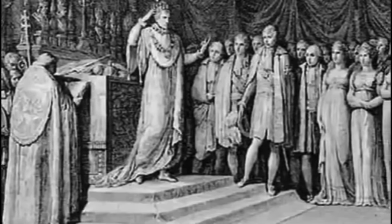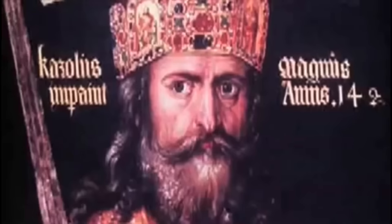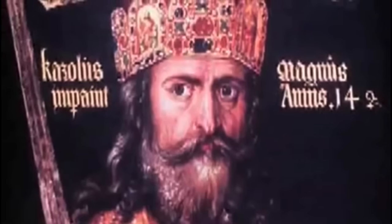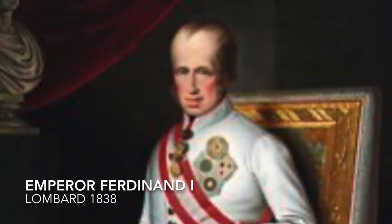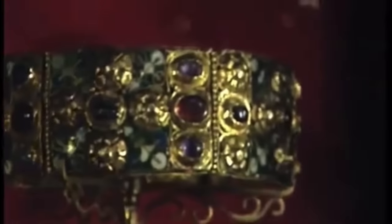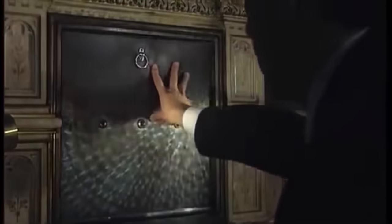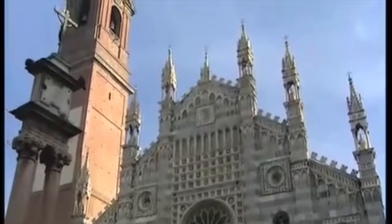This seems to validate the legends about the origin of the crown that date it back to the Lombard era and the coronation of their kings. The last to be crowned with the Iron Crown was Emperor Ferdinand the First, in his role as King of Lombardy and Venetia. This occurred in Milan on September 6, 1838. Currently, the crown is kept in the Cathedral of Monza, near Milan.